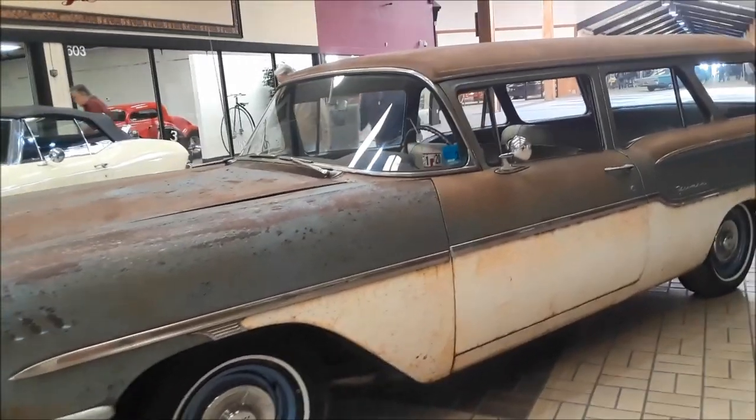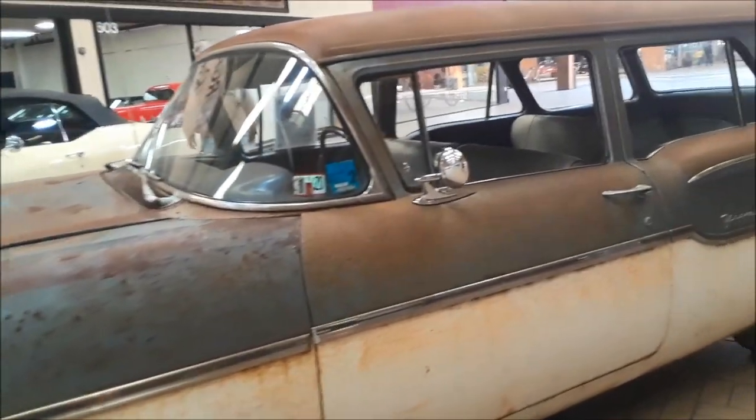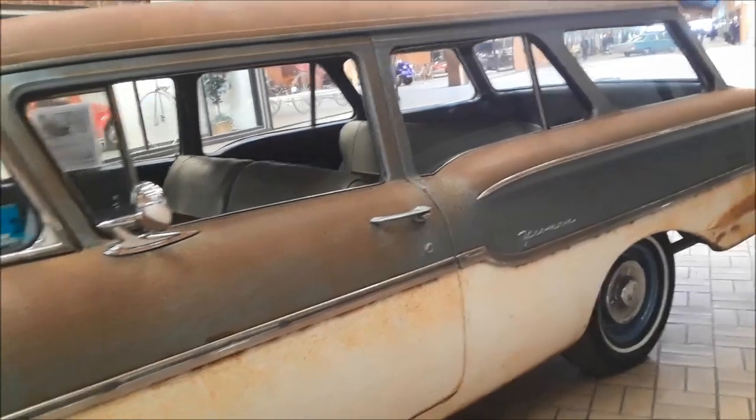This thing is gorgeous. The original patina. I've got to bring up the fact that this car has less than 16,000 miles on the clock.